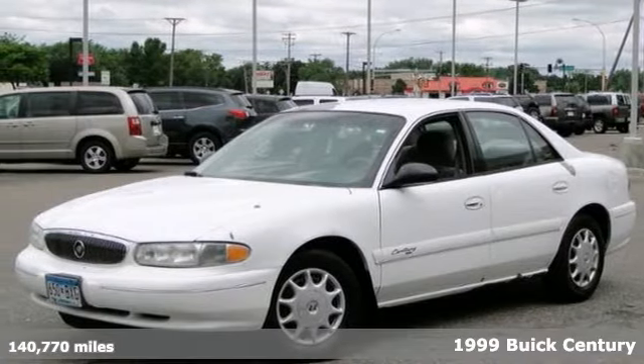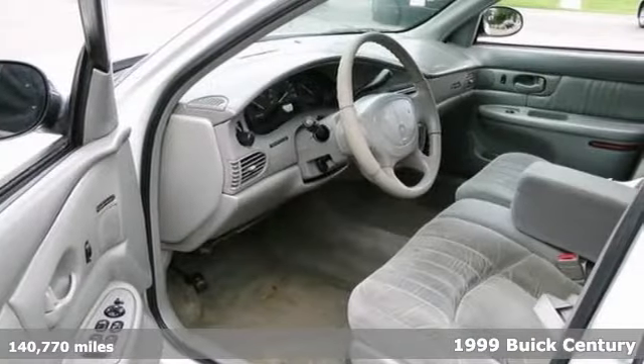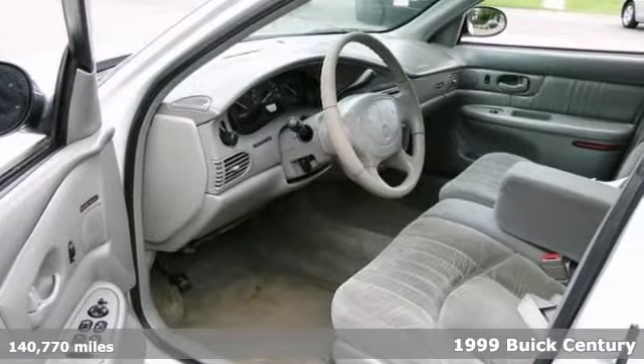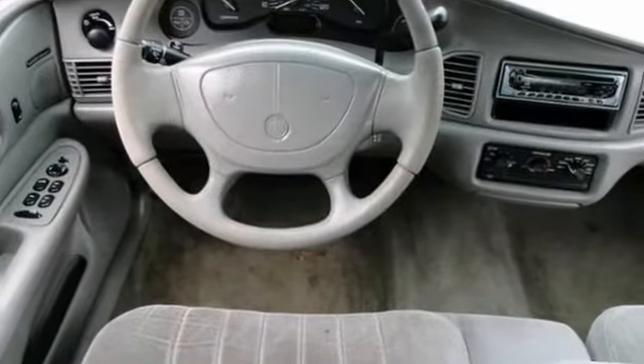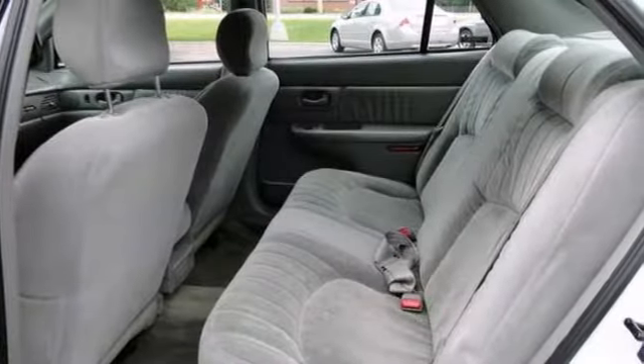We feature 100% inspected vehicles like this 1999 Buick Century Custom. It features power windows, locks and mirrors, a CD player and dual airbags. You'll find traction control and daytime running lights.